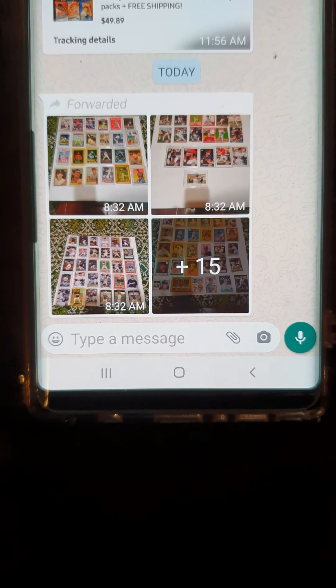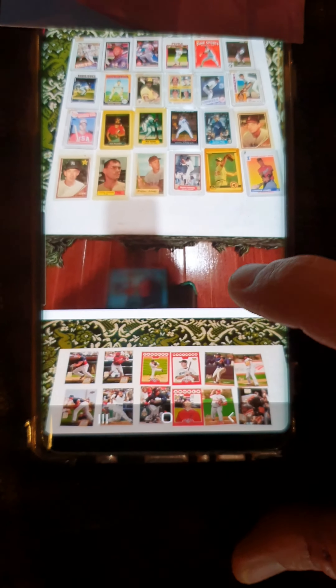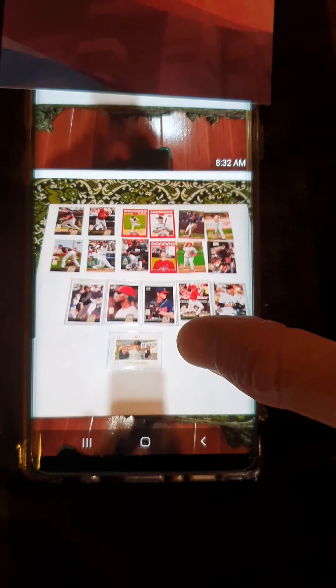Hey, welcome back everybody. We got something interesting here today. We're gonna do something different. Living here in Costa Rica as everybody knows, I found somebody here in Costa Rica. You could take a look here — he used to live in the United States and collect cards. We're gonna go take a look and see what he's got today.